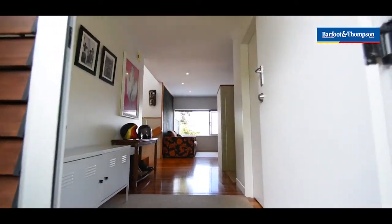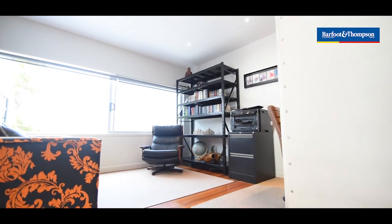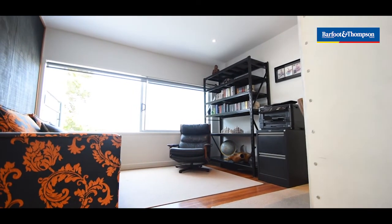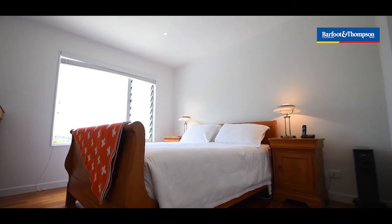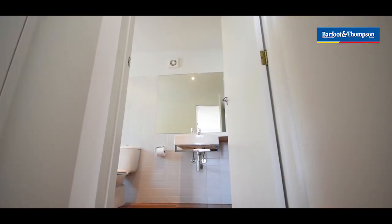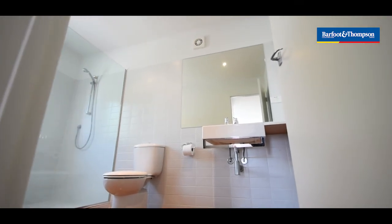On the middle floor we've got the second lounge, which could also double as a kids' media room or a study — it's currently set up as a study. And you've got your big master bedroom; again your master's got those spectacular views down the valley right across Shoal Bay. A good size walk-in wardrobe and a really big ensuite.